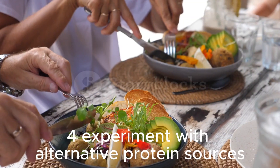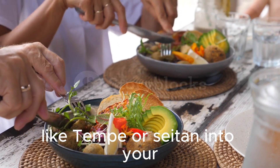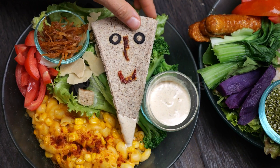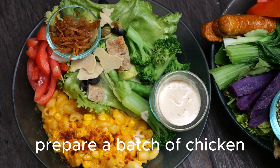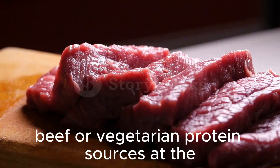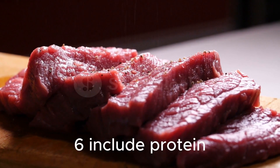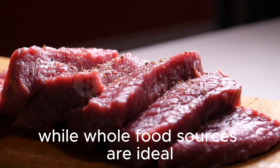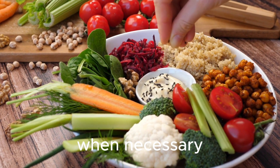Experiment with alternative protein sources — try incorporating plant-based proteins like tempeh or seitan into your meals for variety. Meal prep protein-rich dishes in advance — prepare a batch of chicken, beef, or vegetarian protein sources at the beginning of the week to easily incorporate into meals. Include protein supplements if needed — while whole food sources are ideal, protein supplements can be used as a convenient option when necessary.